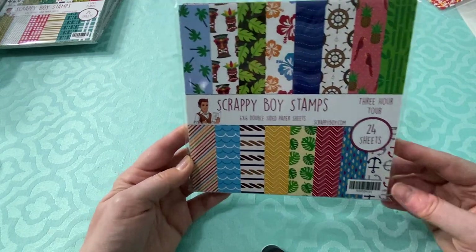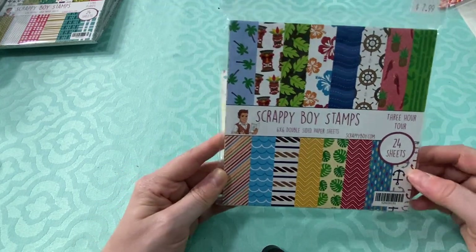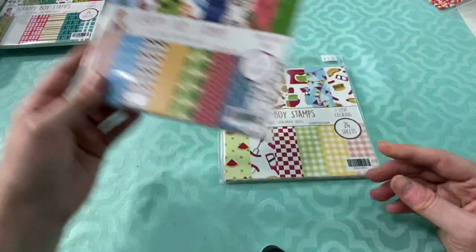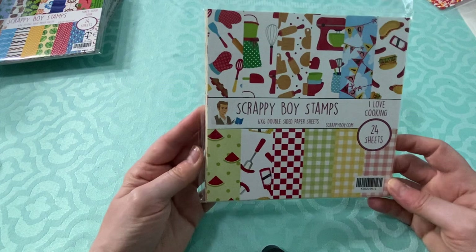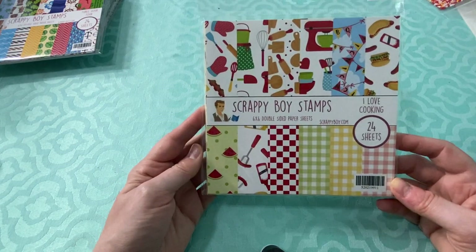I got the 3-Hour Tour paper set — I just love it, it's pretty. And I have a baking shaker kit that I thought this would also go well with.